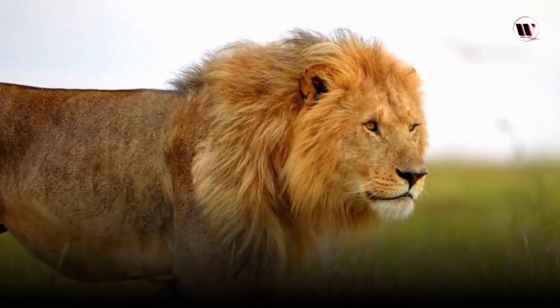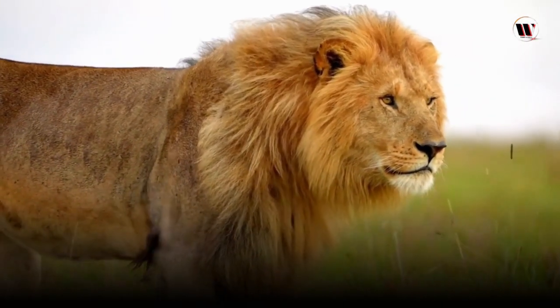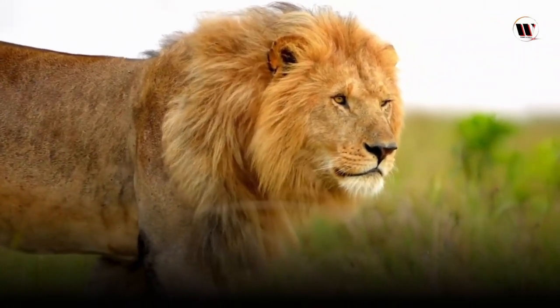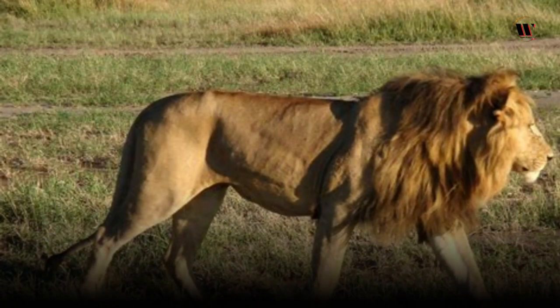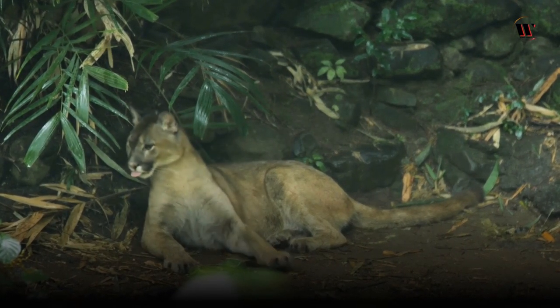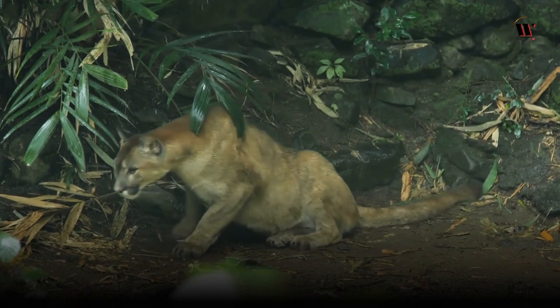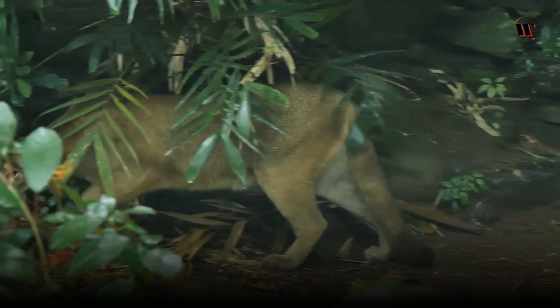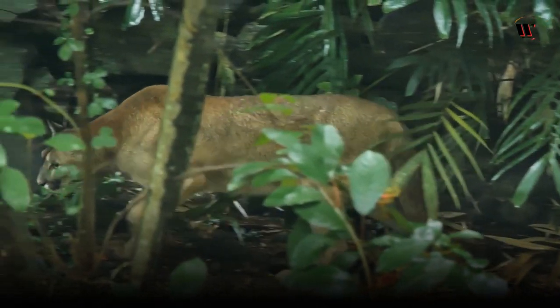The color of the mane can vary from light blonde to black, and it's influenced by factors like age, genetics, and testosterone levels. Lions have a short, tawny coat that blends seamlessly with the grasslands, providing excellent camouflage while hunting. Their eyes are equipped with a high number of rod cells, enabling them to have exceptional night vision. This adaptation is crucial for their hunting success, as lions are primarily nocturnal hunters.